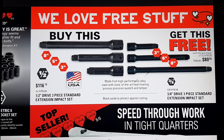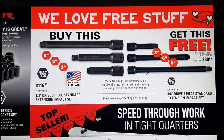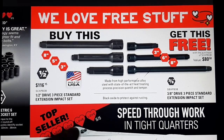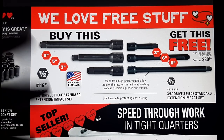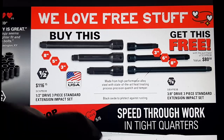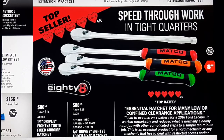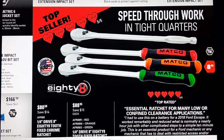I went with the locking extensions because they're made in the USA. I can't remember if anybody builds those in the USA without the hog ring style — I just don't like hog rings on extensions. I'd rather have detents on there. Half inch for $116 — you guys can make that decision. 88-tooth Matco ratchets: $80.50 for the standard, $88.95, and this is an eight inch quarter inch drive ratchet.